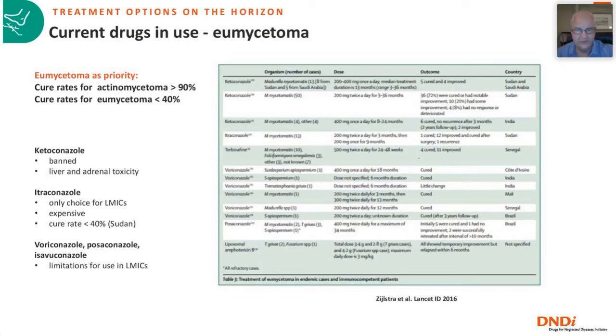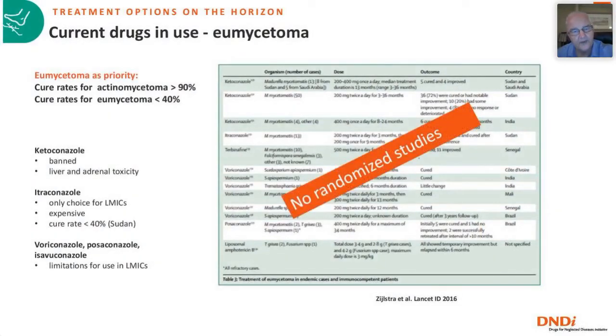What drugs do we have to treat eumycetoma? I focus on eumycetoma because that is the biggest problem. When we did a literature survey, there were basically only case reports. There are no randomized studies — this was the situation in 2016. The only drug group available was the azoles; ketoconazole is no longer available, leaving us with itraconazole, which doesn't work very well. Other azoles like voriconazole, posaconazole, and isavuconazole work in vitro, but are expensive and have limitations for use in LMICs.